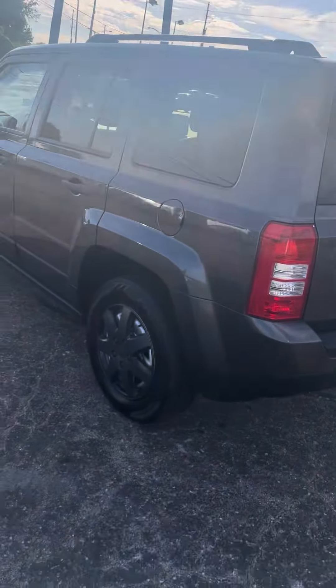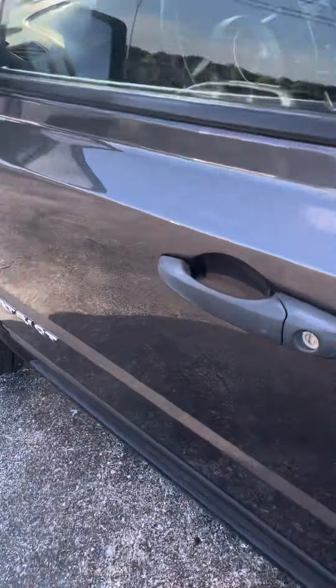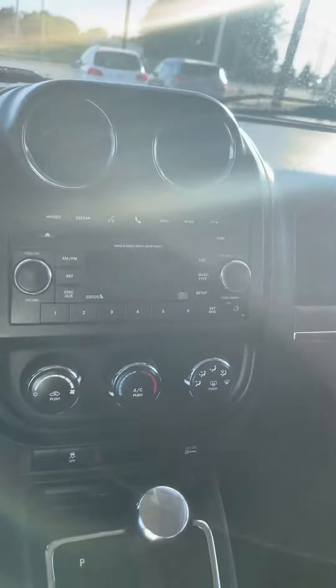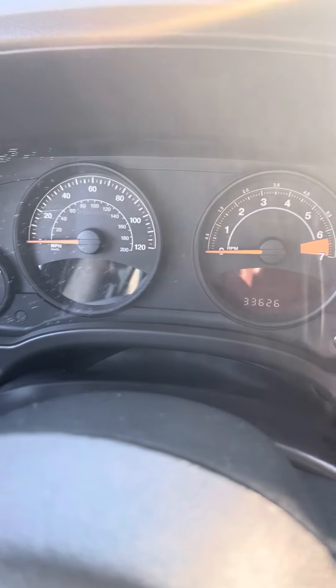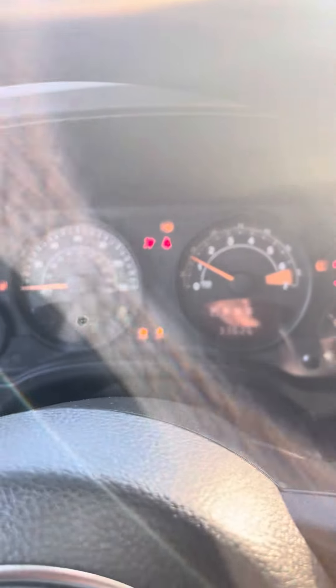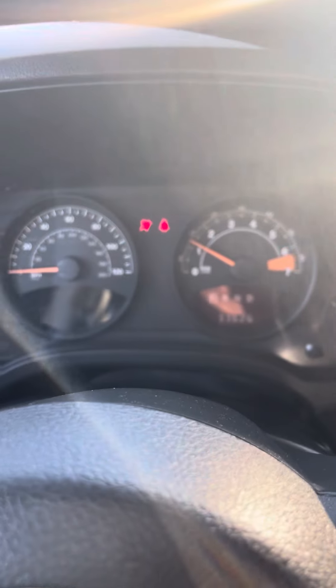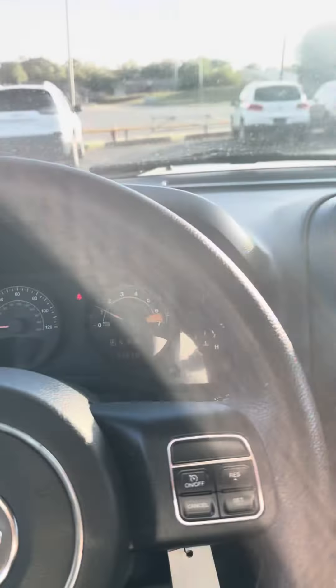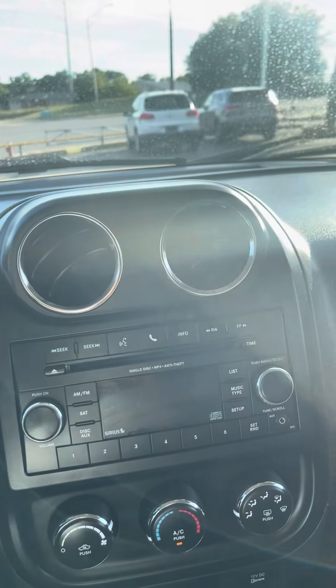Let's come around the backside now for you. Let's go ahead and take a look here in the trunk space, Montana. Got plenty of trunk space for luggage, groceries, things of that nature. Got a handle here for you to pull your trunk down.